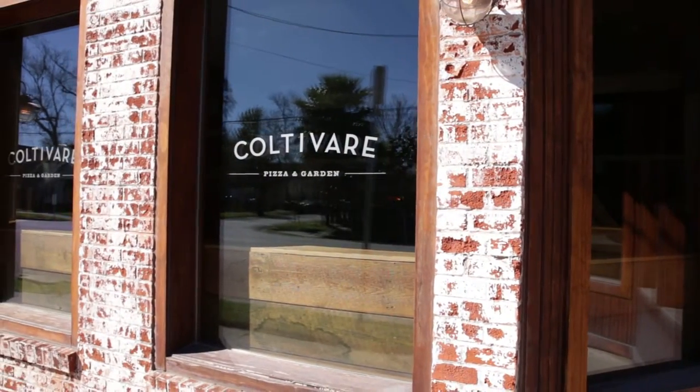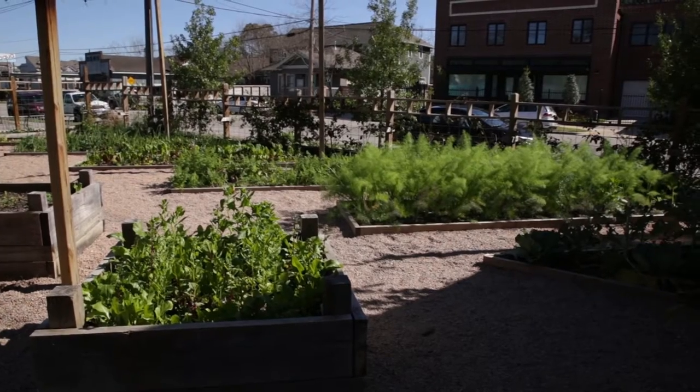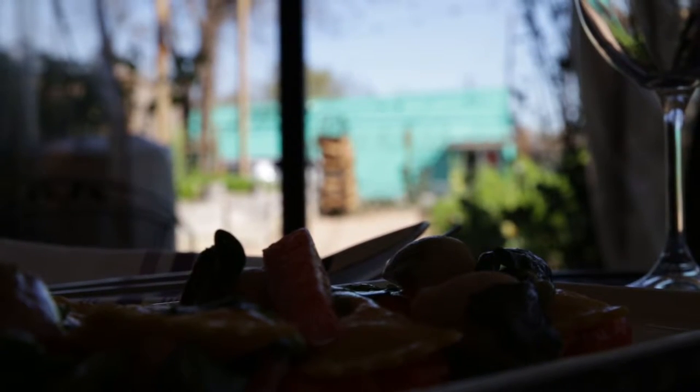We love our patio — it really sets us apart from the dining room, which is always hustle and bustle. Out here it's a little bit more serene, a little more relaxed, and of course you can have your food and drink right next to our beautiful garden.